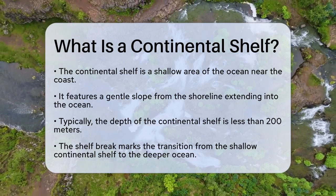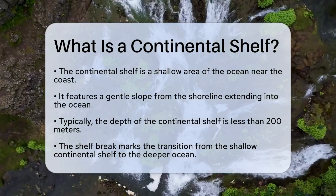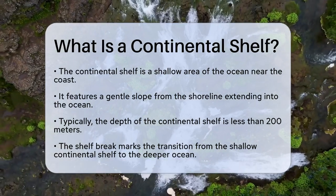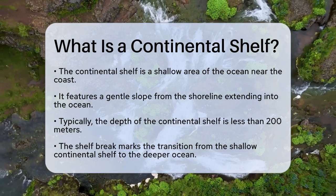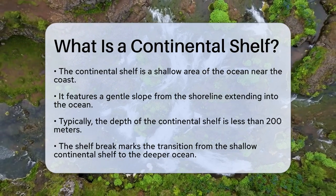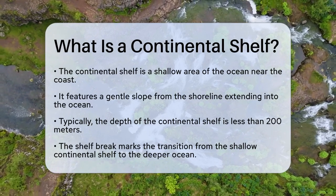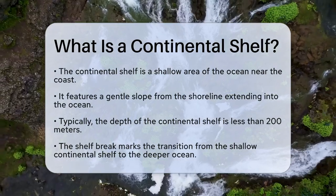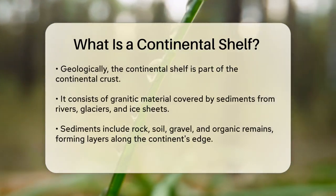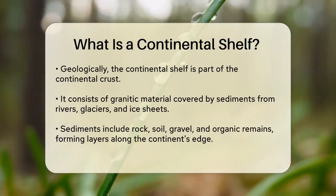Imagine a gentle slope that extends from the shoreline out into the ocean. This slope is much shallower than the deep ocean and is called the continental shelf. It's essentially a landmass covered with shallow water, typically less than 200 meters deep. The continental shelf starts at the shoreline and stretches out to a point known as the shelf break, where the slope suddenly becomes much steeper, marking the edge of the continental shelf and the beginning of the deeper ocean.